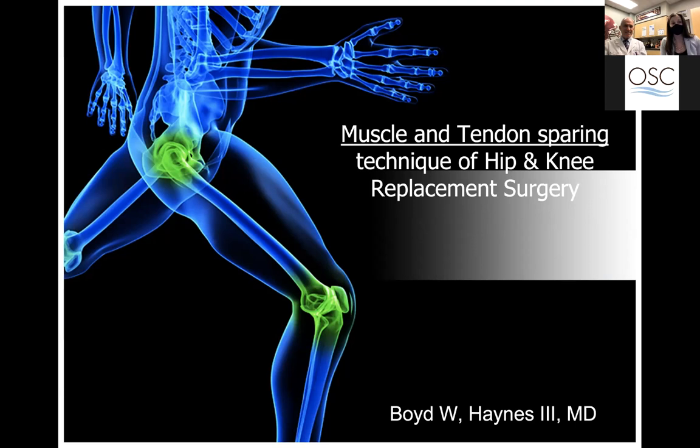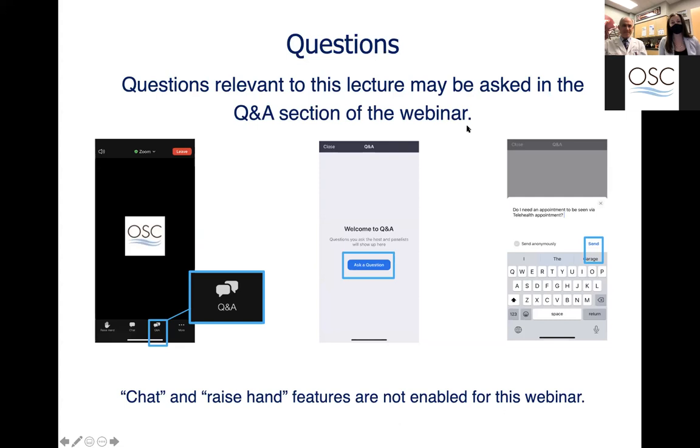Good evening everyone, thank you for joining us for OSC's community lecture series. My name is Chelsea and I am part of OSC's marketing team. Tonight we will hear from Dr. Boyd Haynes, sports medicine physician and orthopedic surgeon, about hip and knee replacements without cutting your muscle or your tendon. Dr. Haynes will be taking questions throughout the lecture tonight. For your privacy, questions are not public and you may choose to remain anonymous when you submit your question.